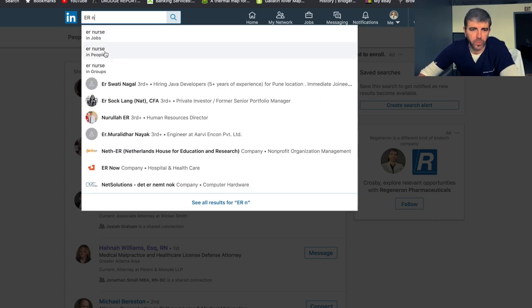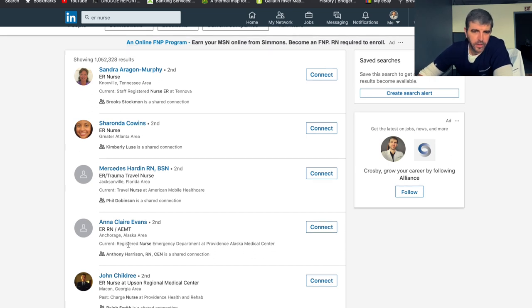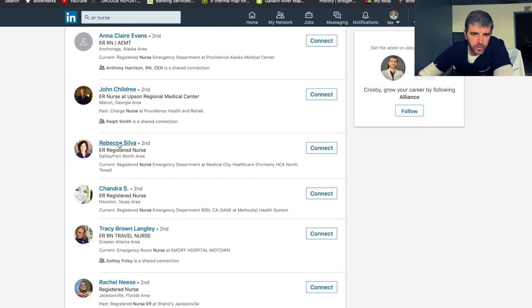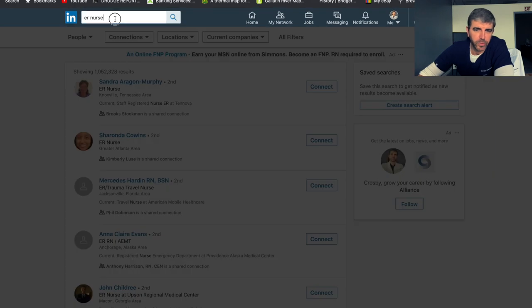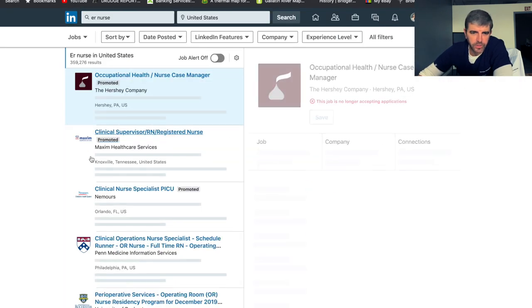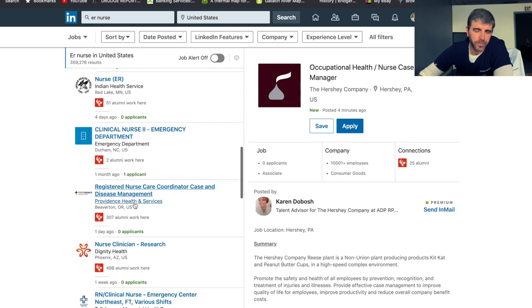ER nurse people — look at all these people that immediately pop up who are ER nurses. You can look at their credentials: registered nurse emergency department, ER RN, travel nurse. You can look up all of this stuff. And even better, if you want to look for jobs, let's look at jobs — boom, right here you have all of this stuff set up specifically for jobs.